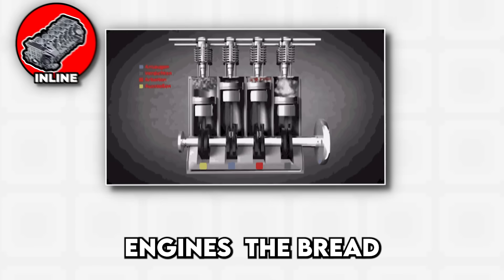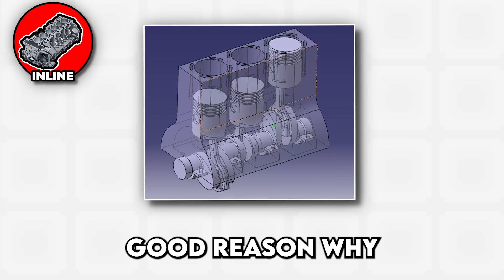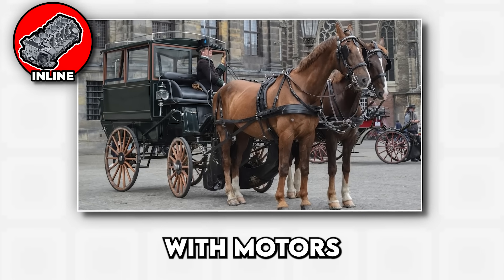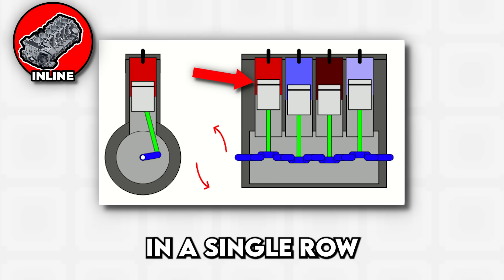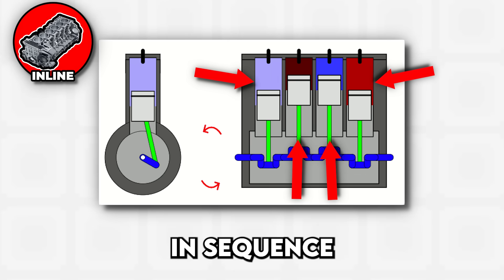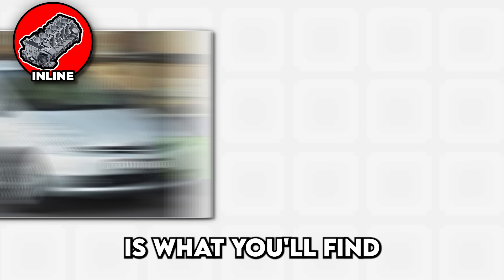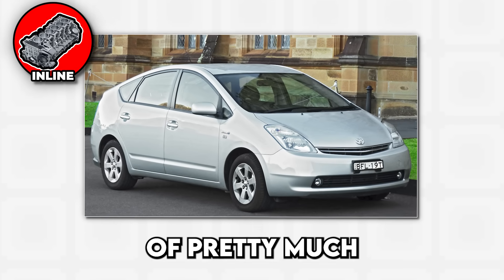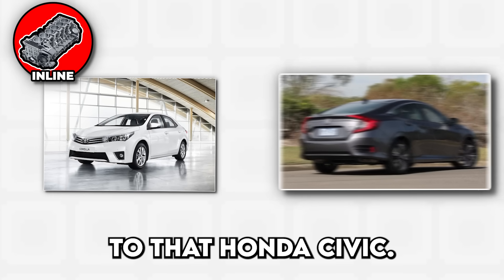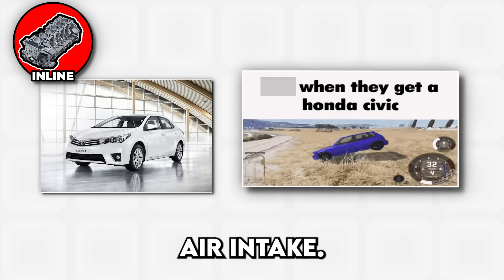Starting with inline engines, the bread and butter of the automotive world. There's a good reason why they've been around since cars stopped looking like horse carriages with motors bolted on. Picture cylinders lined up in a single row, like soda cans stacked side by side, all firing in sequence to push your car down the road. The inline layout is what you'll find under the hood of pretty much every economy car ever built, from your grandmother's reliable Toyota Corolla to that Honda Civic your cousin swears is a race car because it has a cold air intake.